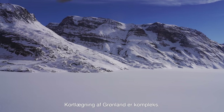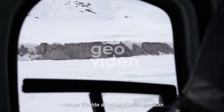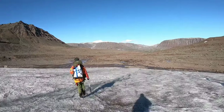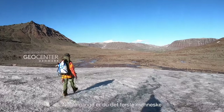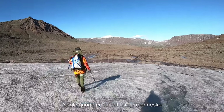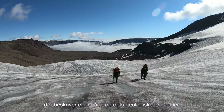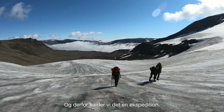Mapping in Greenland is complex. In many cases we are working on remote areas — there is nothing there. You are sometimes the first person working on an area or describing a geological process, and that's the reason why we call it expedition.